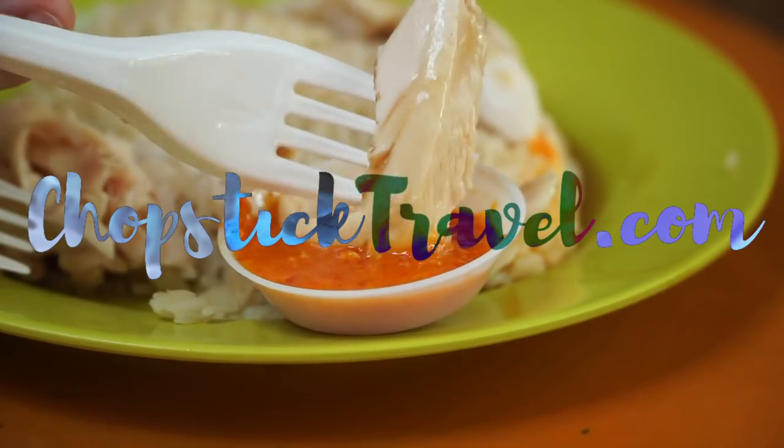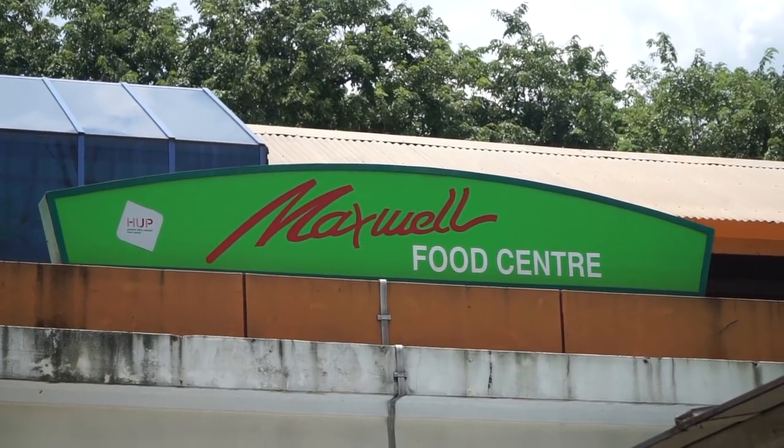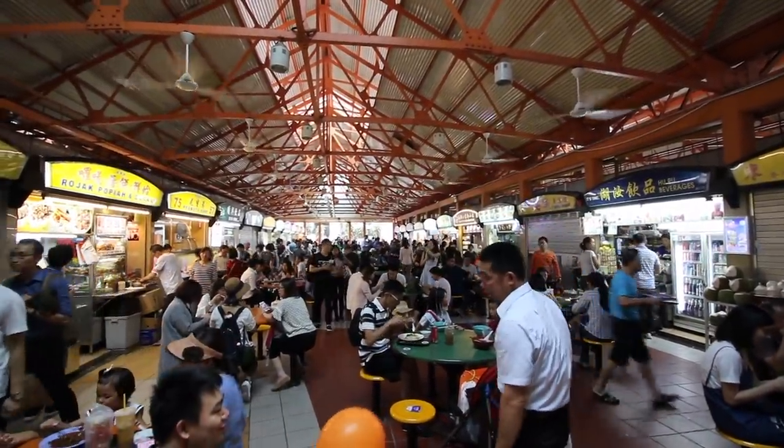What's up and welcome guys, I'm Luke Martin with ChopstickTravel.com and today I am at the Maxwell Food Center here in Chinatown, Singapore. We've picked out a few different things we want to sample today — it is extremely busy lunchtime rush — but we're going to do our best and definitely eat some delicious food today, so let's go.